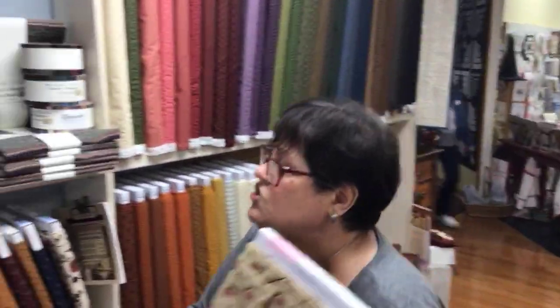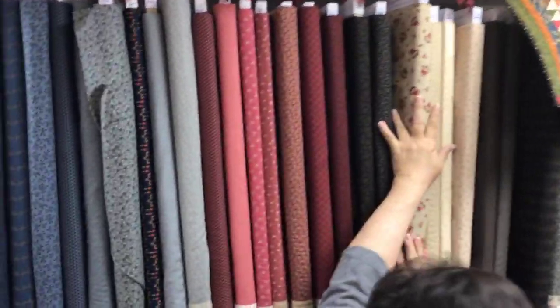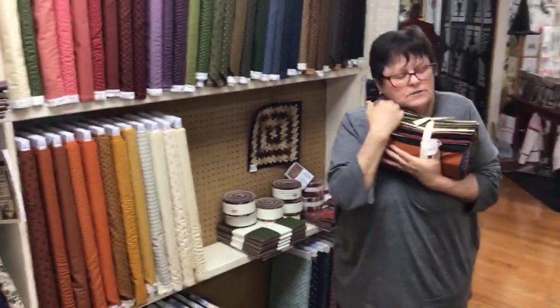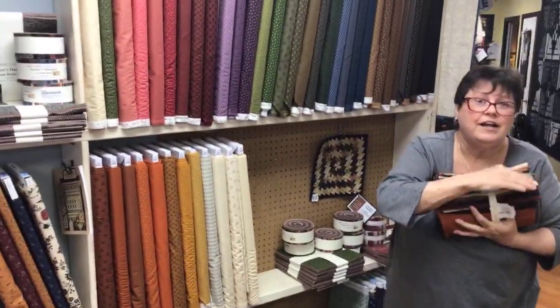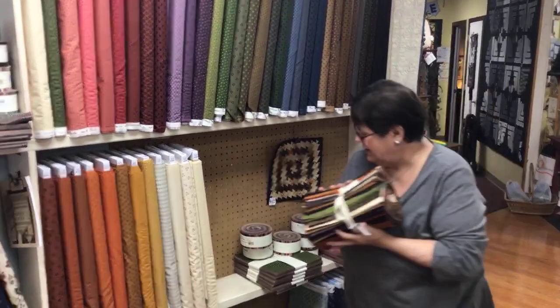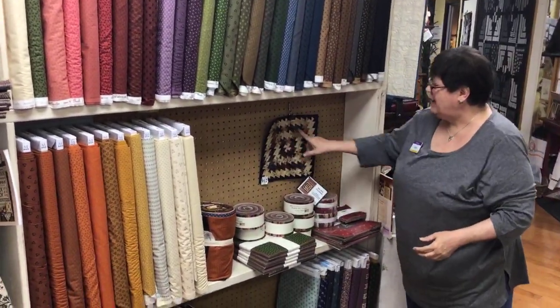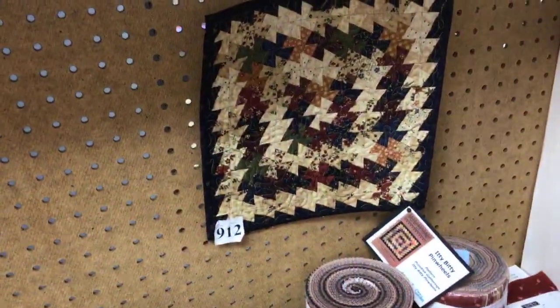I'm going to start out with a fat quarter bundle though — definitely. One of these is back on my desk as we speak. People have children, other people have pets — I have fabric. Wouldn't that be a whole quilt of that in these fabrics? Yum. Can't hardly stand it.